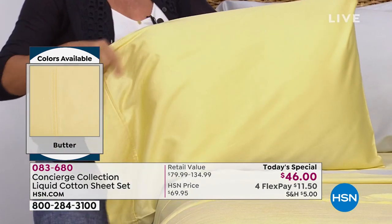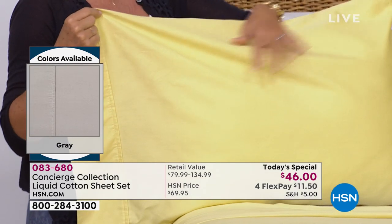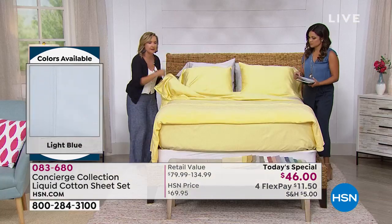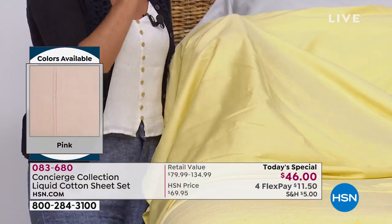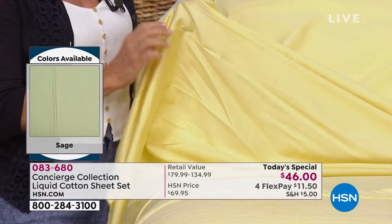These are actually 300 thread count, but because they're long staple cotton, they feel more like a 400 thread count. We chose that thread count for a couple of reasons. Number one, we wanted these to be light and airy — it's summertime, it's hot, you want something that's going to float over your body. Also, when you're dealing with liquid cotton around a 300 thread count, you get a smoother finish to the sheet. It is truly unlike anything I've ever felt before.